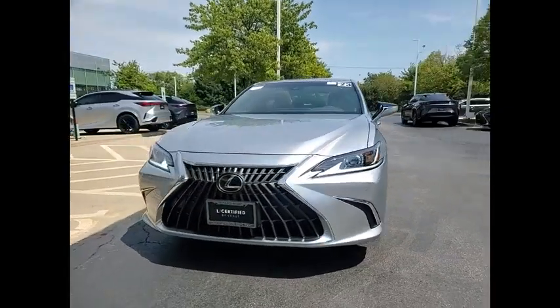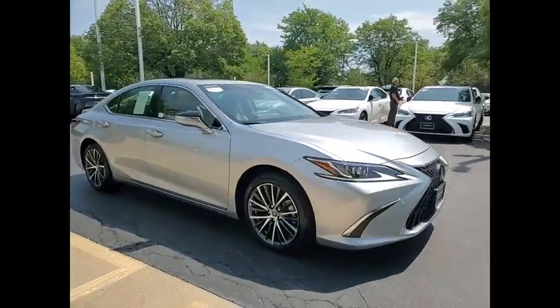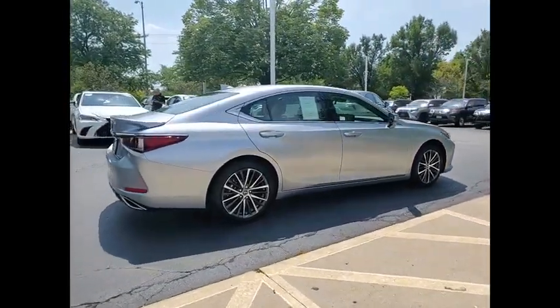Stop by and take a look at the 2023 ES350. The Lexus ES350 is a sophisticated combination of distinctive styling, luxury, and smooth performance.